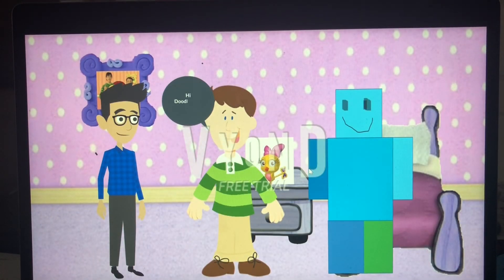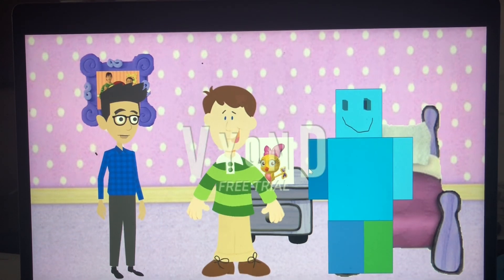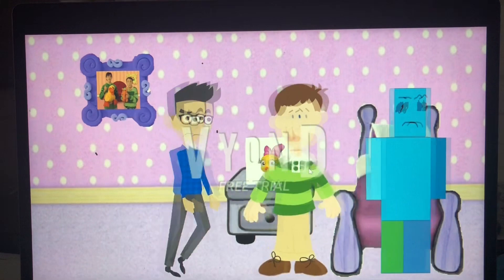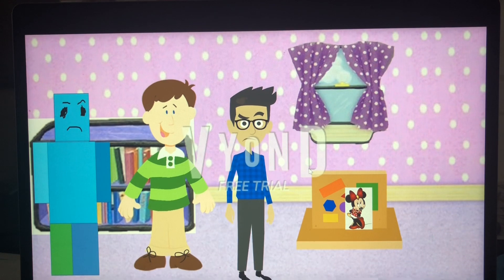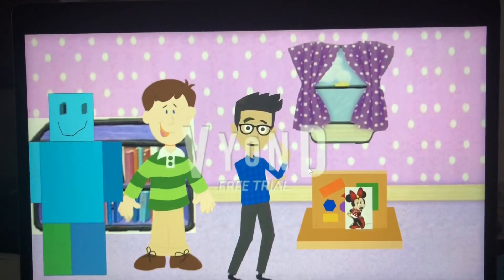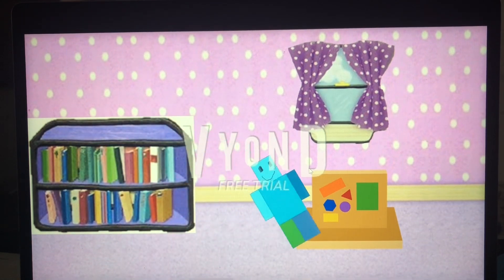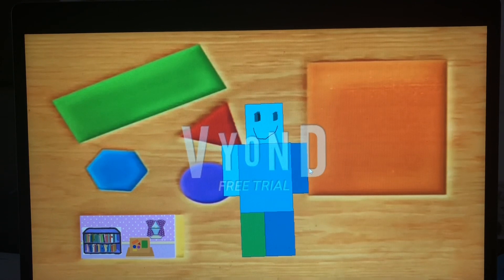Hi guys! Hi Doodle Bops, what are you doing? We're looking for Mini. Oh okay — boys, that sounds like Mini, come on! Do you see her? There she is! Wow, she's in the picture frame. Hi Mini! Hi Gamer! Mini ski dude, watch this — mini ski doo, we can do! Wow, this is my first ski doo. We are inside the picture. Look at all these shapes!